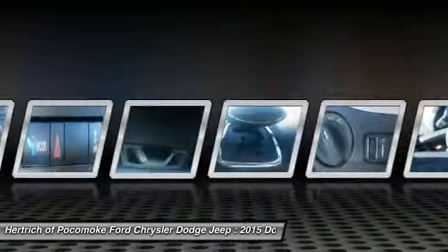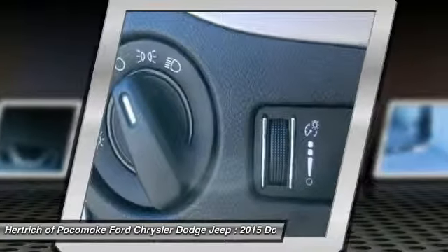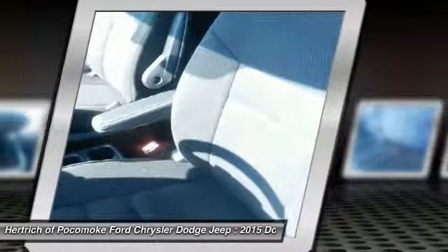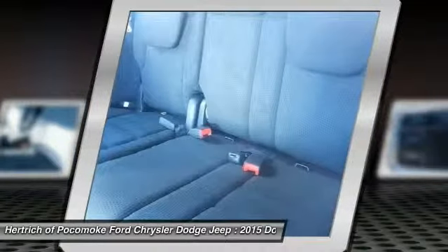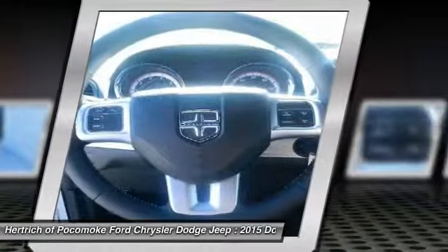The perfect balance of speed and control has been injected into this 2015 Dodge Grand Caravan. You've found the one you've been looking for — your dream car. Based on the superb condition of this vehicle, along with the options and color, this Grand Caravan SE is sure to sell fast.